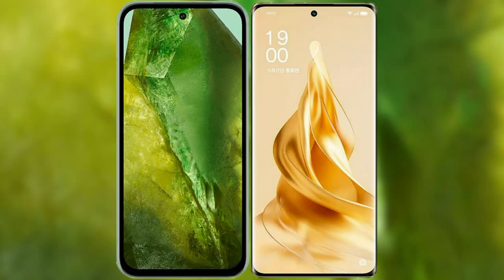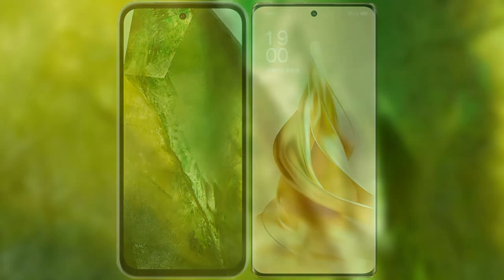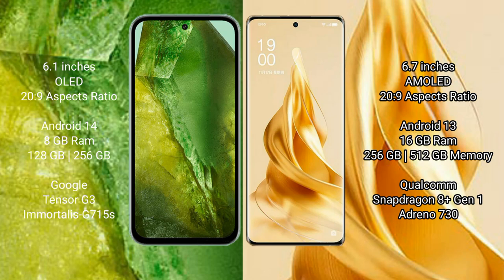I will compare the new Google Pixel 8a with OPPO Reno 9 Pro Plus. Google Pixel 8a comes with a 6.1-inch OLED display and an aspect ratio of 20:9. OPPO Reno 9 Pro Plus comes with a 6.7-inch AMOLED display and an aspect ratio of 20:9.